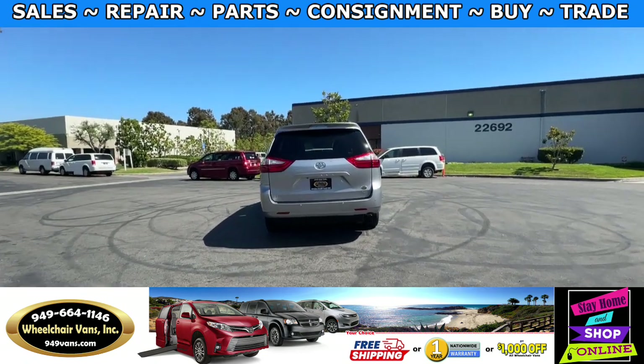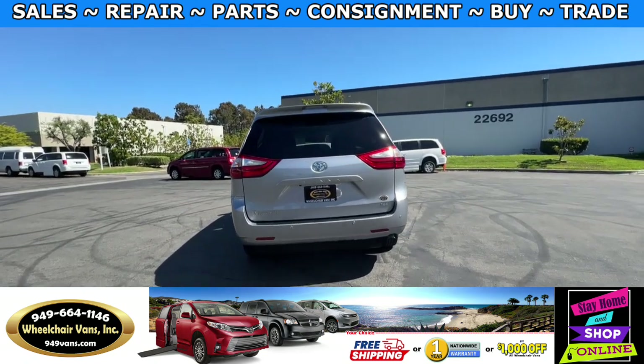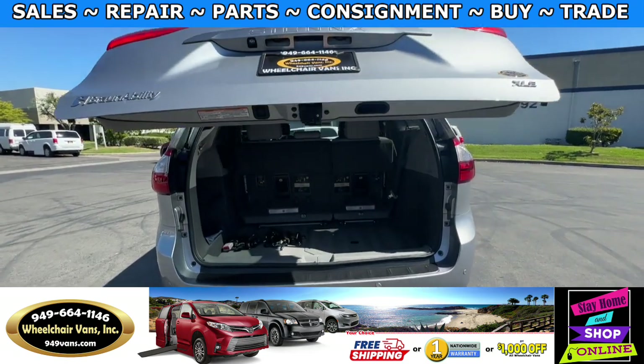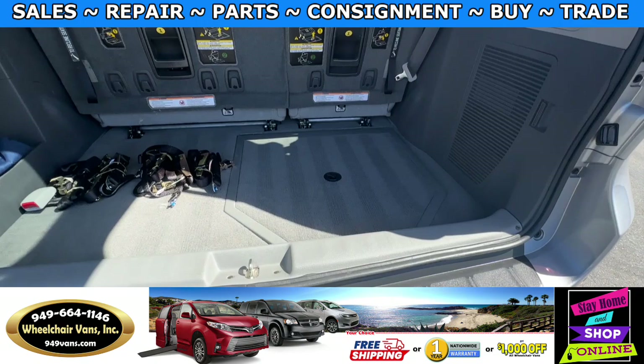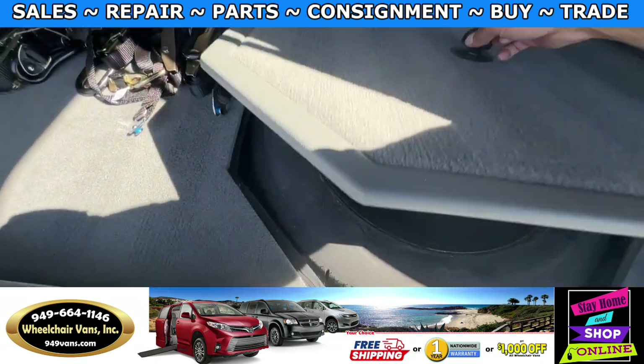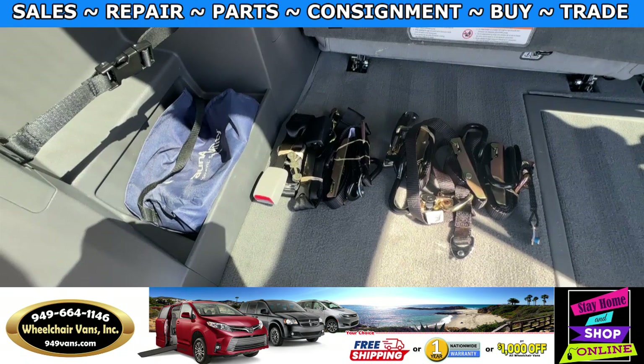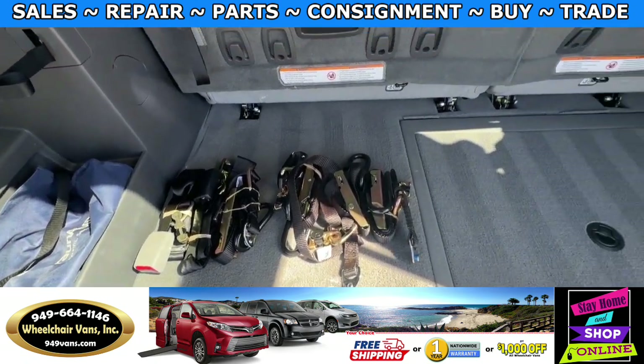Let's go ahead and open up the rear hatch. This one is going to have the automatic lift gate. It will also have a backup camera. Down here you will have room for the spare tire. And as you can see, we provide everyone with a set of manual straps.